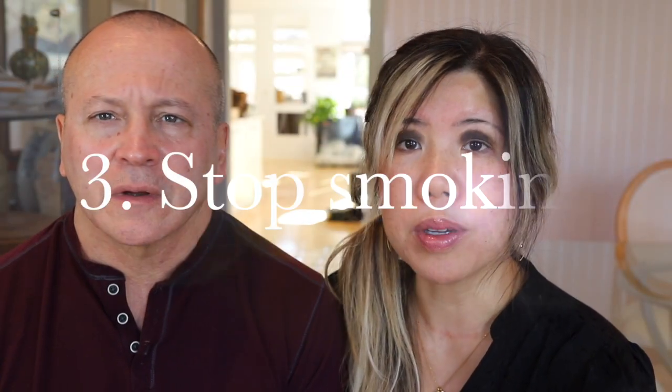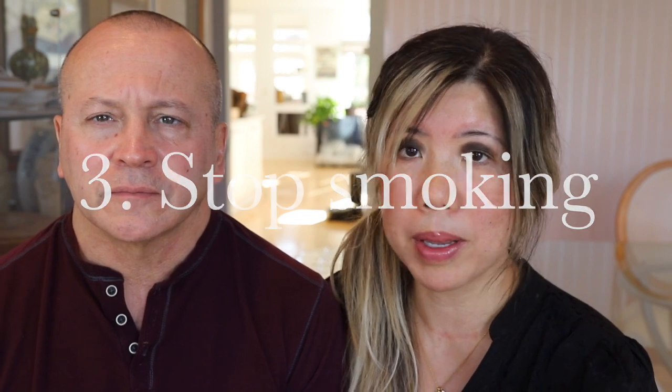Number three: do not smoke. Smoking negates everything with platelet-rich plasma — it just will not work. Smoking kills any good effect from platelet-rich plasma.